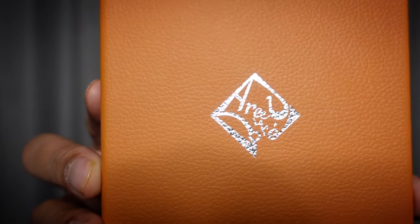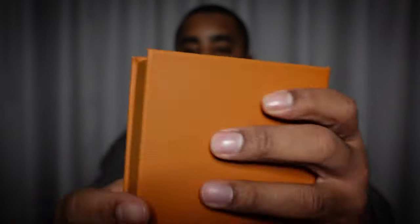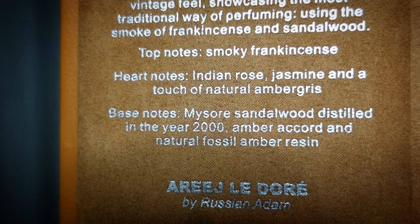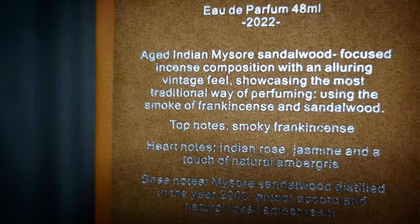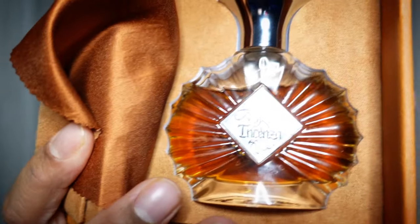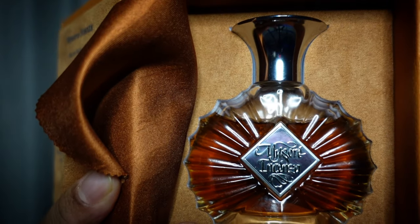I'll show you a little bit of the box presentation. This is how it comes — it has tape up here but on the bottom it doesn't, so I just opened it up from the bottom. It comes in this faux leather case — I assume this isn't real leather, let me know if I'm wrong. You open it up and inside you can see the whole information, the press release and things like that, and there's a little microfiber cloth.